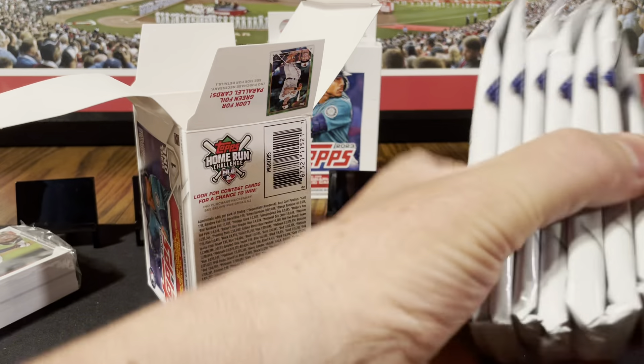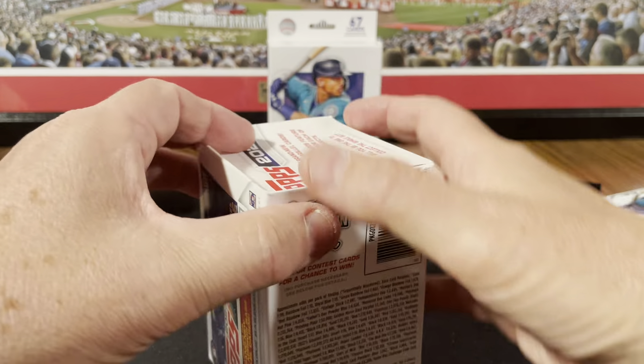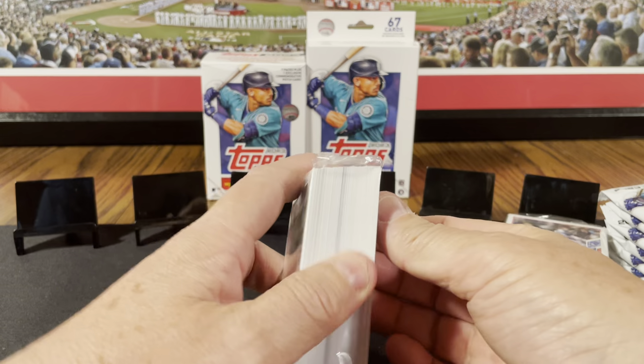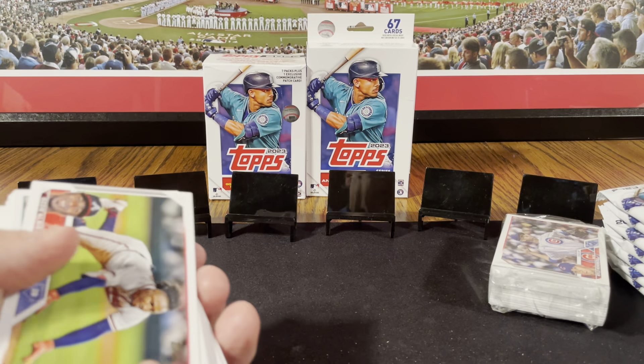There are a couple other good rookies in here — Adley Rushman is in here. Anyways, hoping for parallel action. Let's open one hanger box, then we'll do the blaster, and then we'll open the other hanger box.